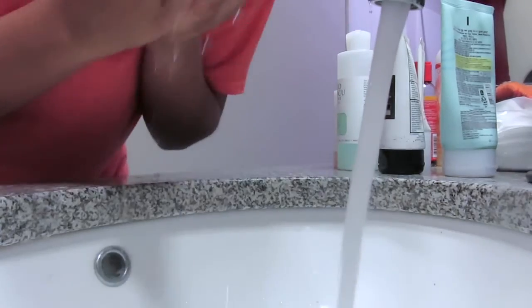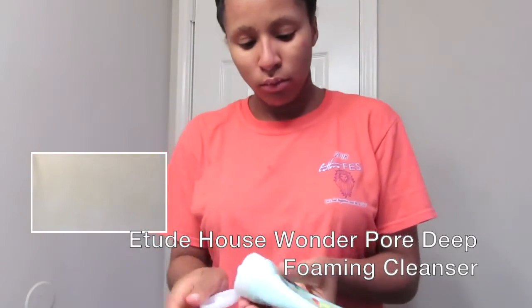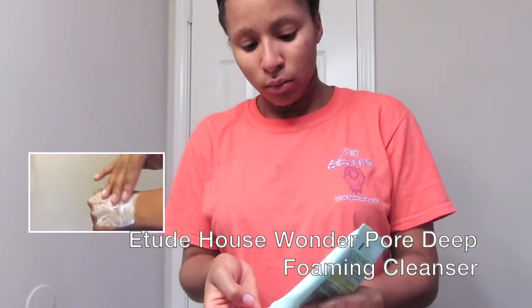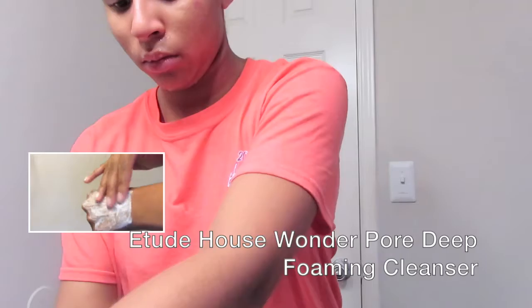The first thing I'll be doing is wetting my face to prepare to use the Etude House Wonderpore Deep Foaming Cleanser. I just use a pea-sized amount and rub it between my hands to create a foam texture.